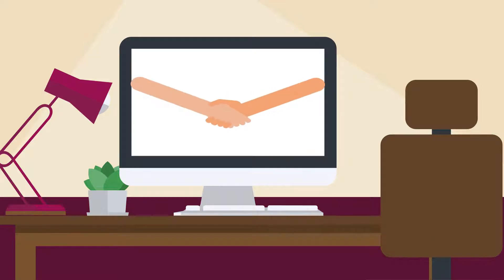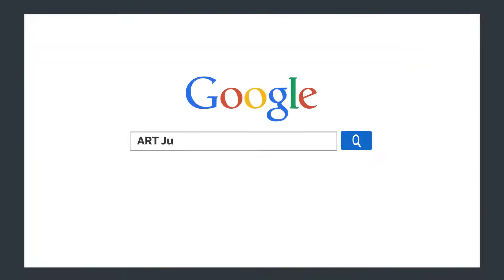Welcome. To enter the Art Judaica website, please go to www.israeljay.com or look for Art Judaica, the official site, on Google.